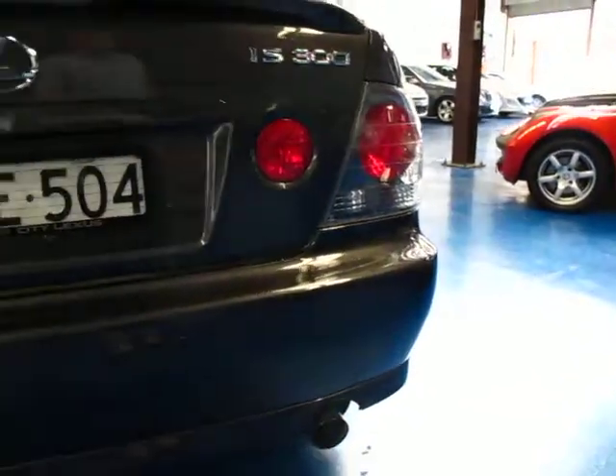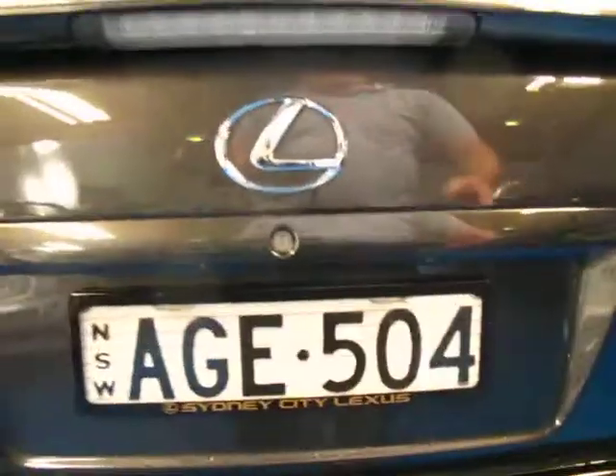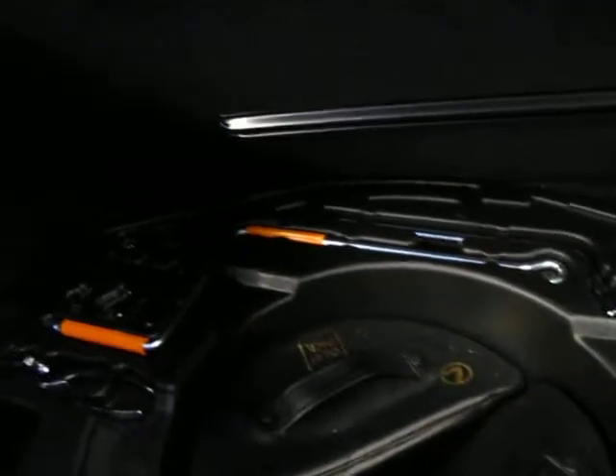The IS300 sounds fantastic as well. Just opening the boot with the remote key — under here you've got your first aid kit, your valet pack, and all the tools are there. The spare wheel is under that as well.